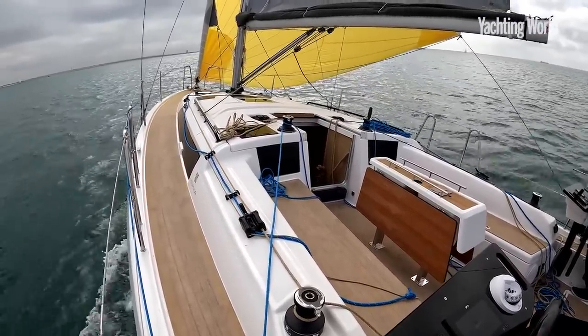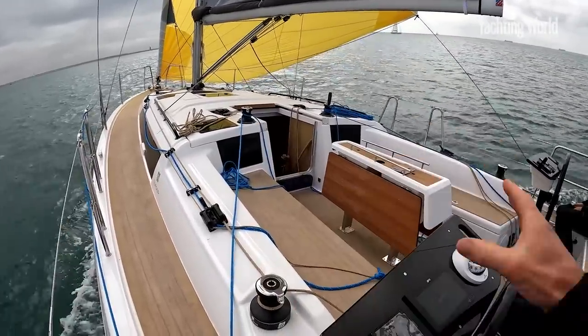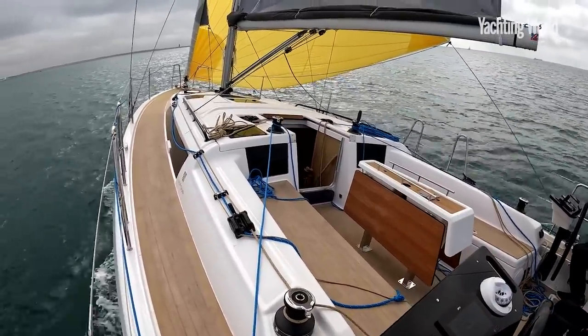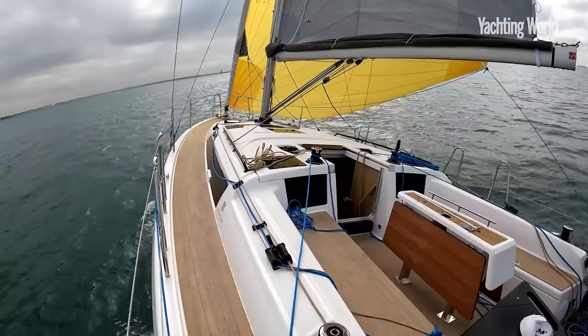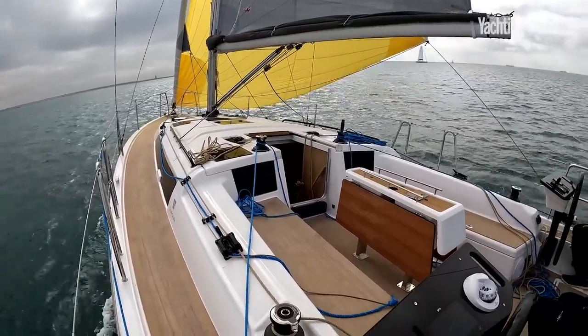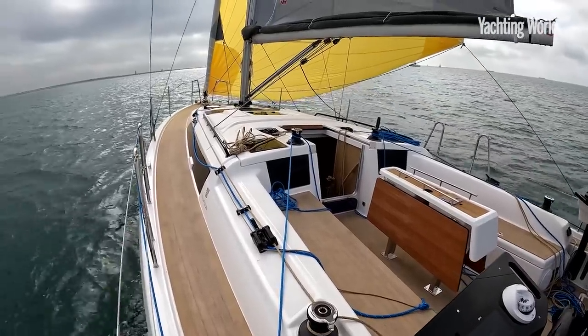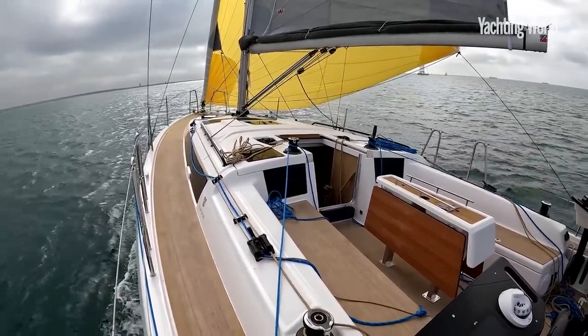That's modern hull shape — gives you extra space especially around the bow, and we'll see that below, but also here in this big cockpit. 20 years of Umberto Felci design; he's a master at the single-rudder boat. It's a fun, easy boat to sail. Let's have a look through it.